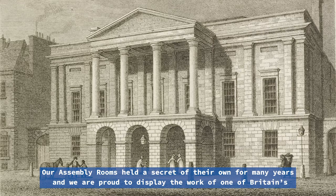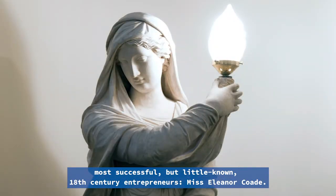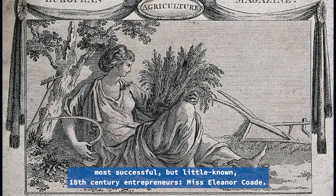Our assembly rooms held a secret of their own for many years, and we are proud to display the work of one of Britain's most successful but little-known 18th century entrepreneurs, Miss Eleanor Code.